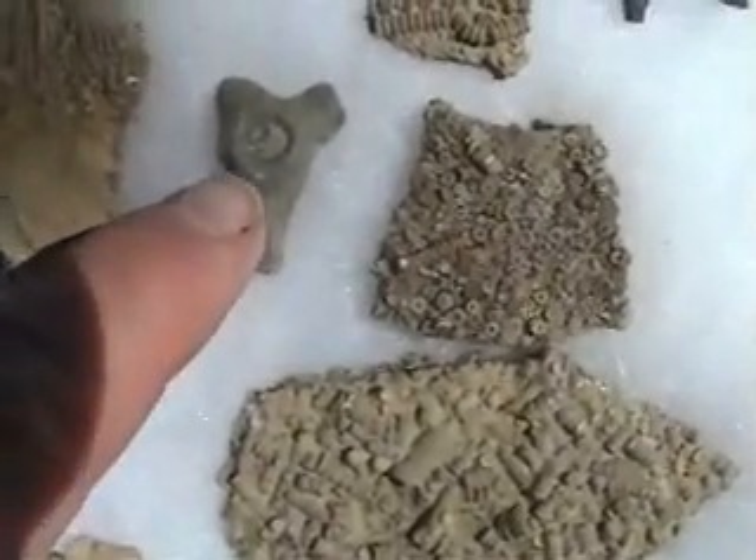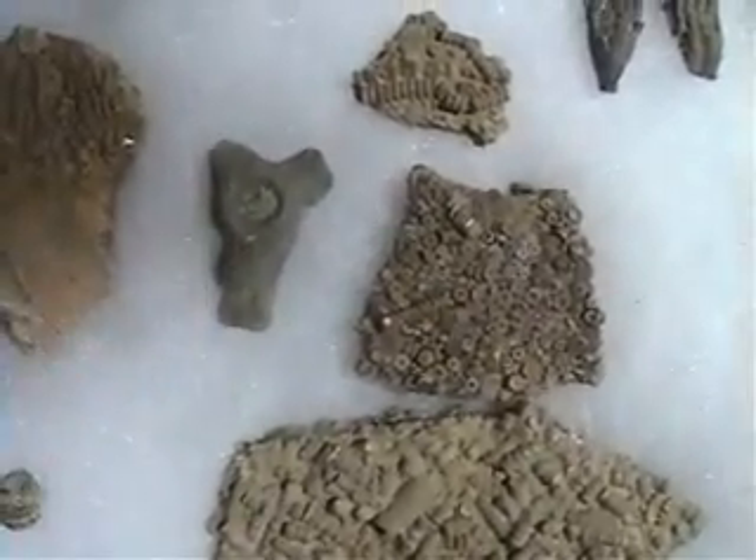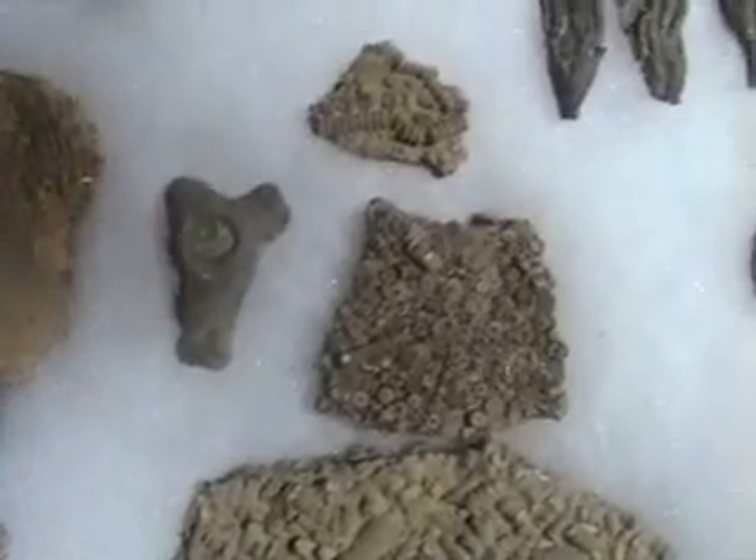This is a very large holdfast of one of the largest crinoids in Cincinnati, called Anomalocrinus. Its stem is usually as thick as a pencil.